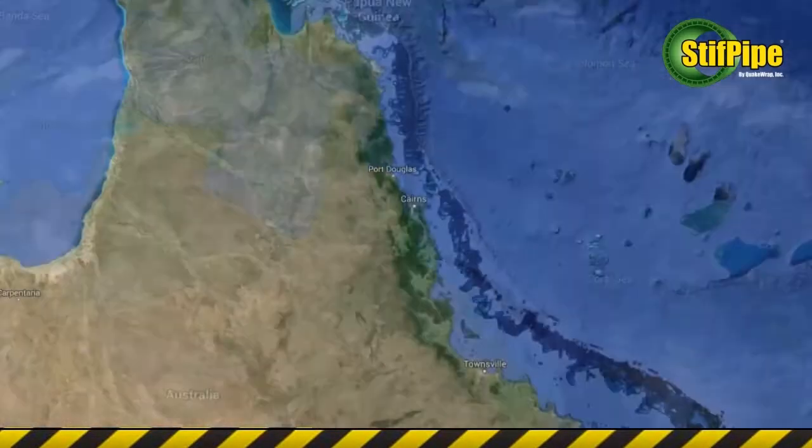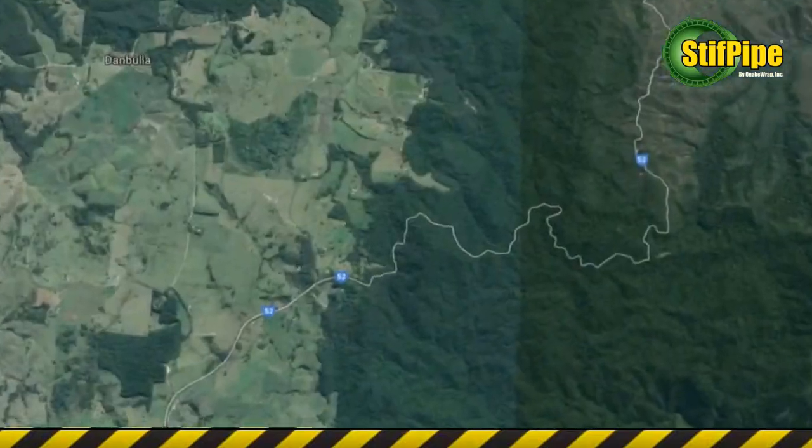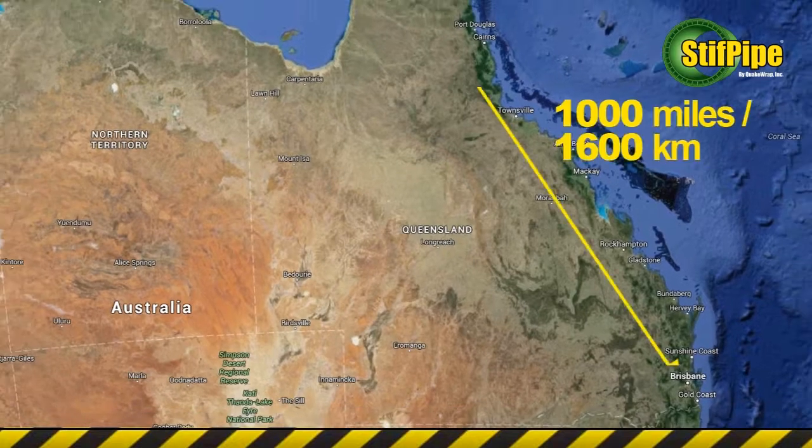The corrugated metal pipe culvert at Gillies Range Road near Cannes, Australia was completed in June 2015. The project site is in a remote mountainous area 1,000 miles or 1,600 kilometers north of Brisbane, and the client required a fully structural, free-standing pipe capable of resisting all traffic loads.